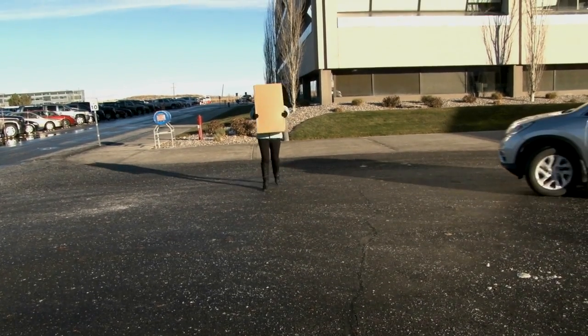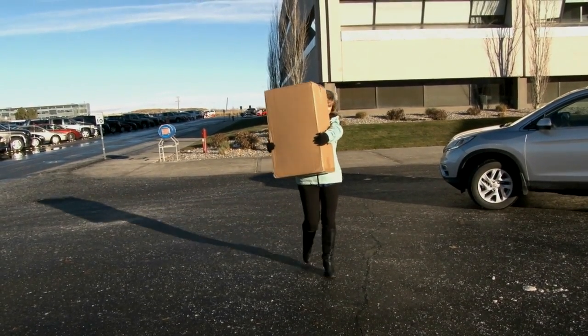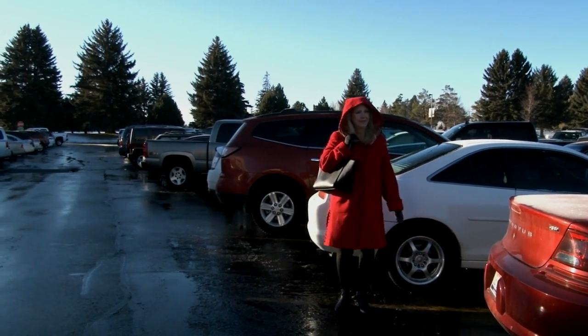Carrying packages or wearing clothing that obstructs your view of vehicles or objects can cause you to walk into harm's way. Be cautious and look around before walking between parked vehicles.